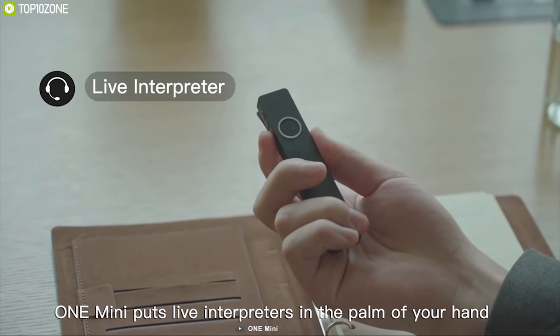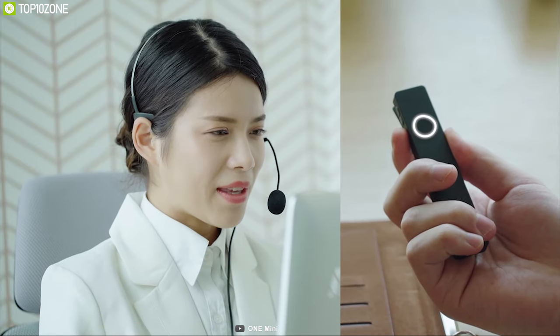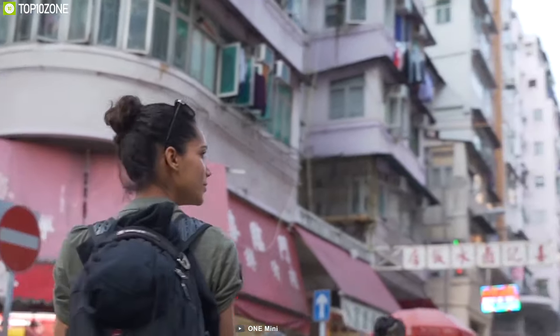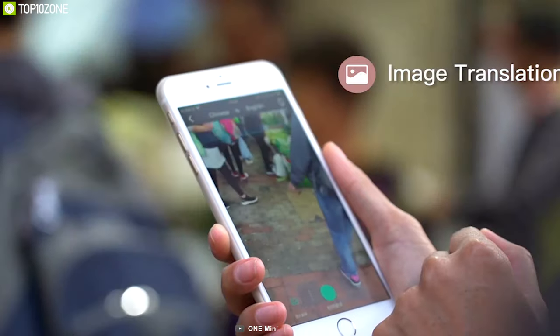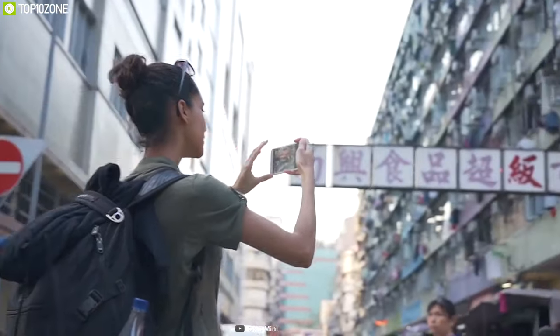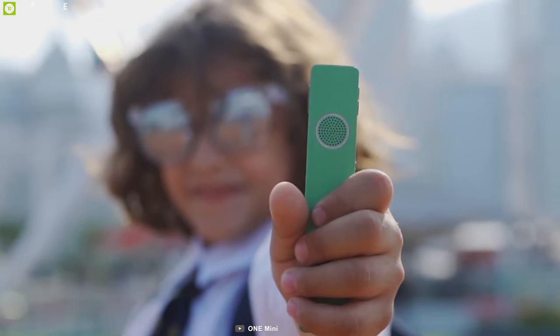It comes with a live interpreter service — with an internet connection, you can be connected with a professional online interpreter whenever and wherever you are within just 30 seconds. It comes with a powerful battery that provides up to 10 hours of runtime on a single charge and features a USB Type-C port for convenient charging. It also features Bluetooth 5.0 and a smartphone app.